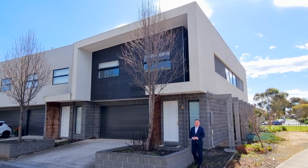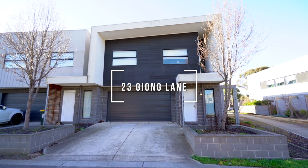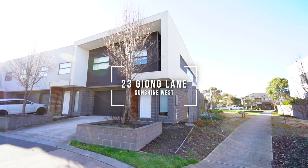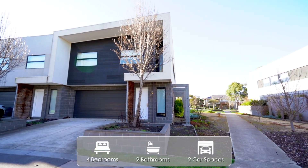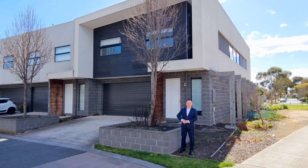Hi there, it's your agent Alex here with Life in Real Estate, back again. I've just listed another property just behind me — 23 Giong Lane, Sunshine West. This townhouse comes with four bedrooms, two bathrooms, and a double garage, approximately 15 minutes to the Melbourne CBD. Let's go have a look.